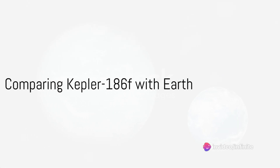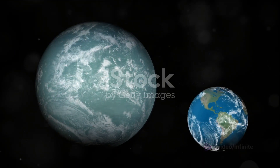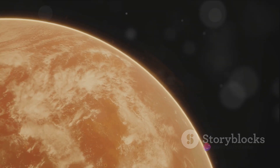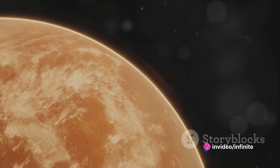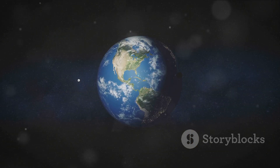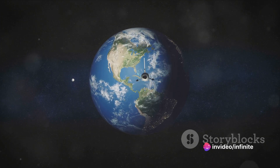How does Kepler-186f compare with our home planet, Earth? Kepler-186f is only slightly larger than Earth, with a radius that's about 10% larger. When you're dealing with planet-sized objects, that 10% can make a huge difference. In terms of density, Kepler-186f is pretty similar to our planet, which suggests that it might have a rocky surface like Earth, rather than being a gas giant like Jupiter or Saturn.